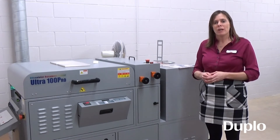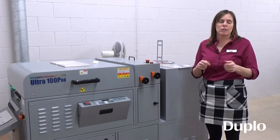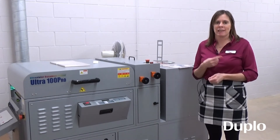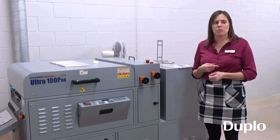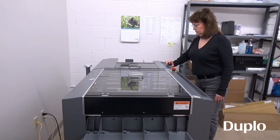The previous one we had from Duplo was an older model where we actually had to take the business cutter unit out. This one allows us to cut right in line with it. Very easy, very simple to use. We program everything off the computer and push a few buttons and it goes and cuts.